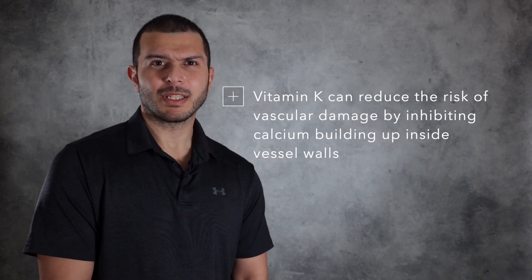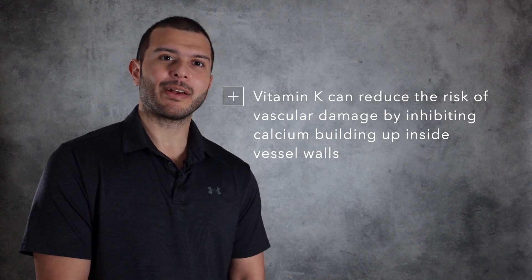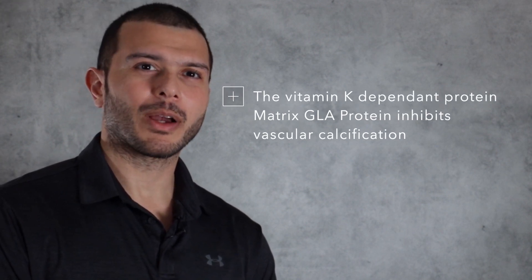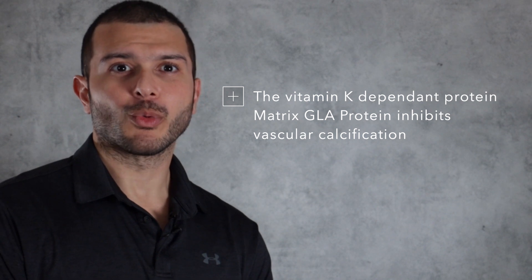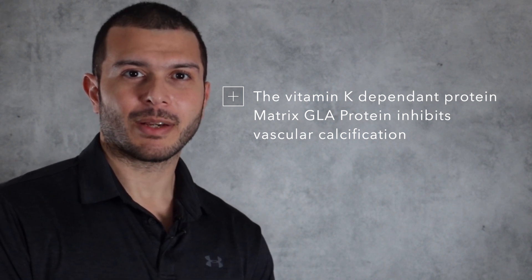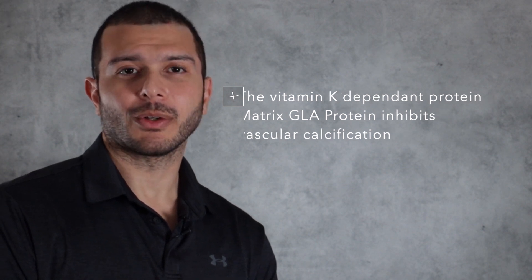One of the benefits of vitamin K is supporting heart health, and it does this by lowering the risk of vascular damage by reducing the chances that calcium can build up inside vessel walls. Matrix GLA protein is a vitamin K-dependent protein which requires vitamin K to activate it through gamma carboxylation, and this protein has been shown to be necessary in maintaining heart health because it inhibits vascular calcification.